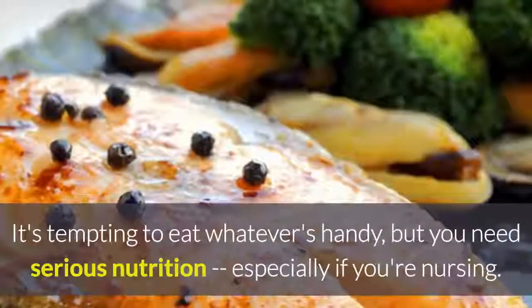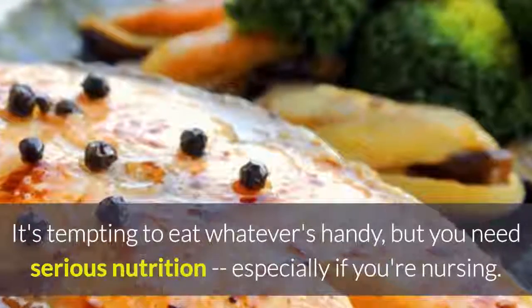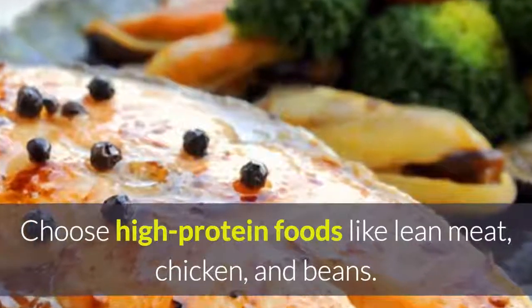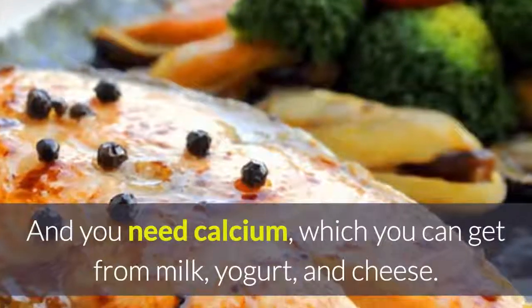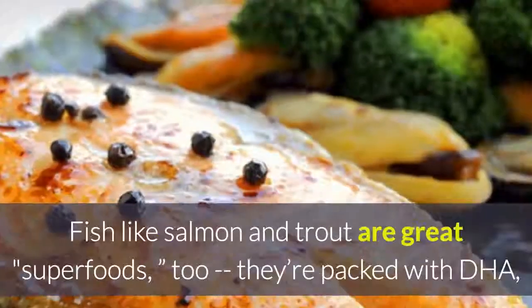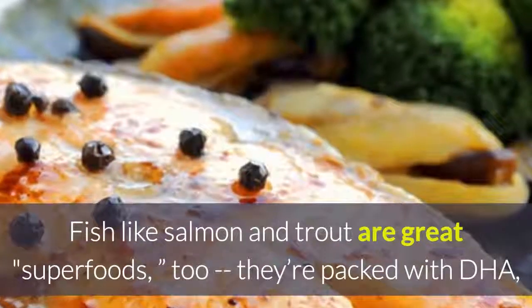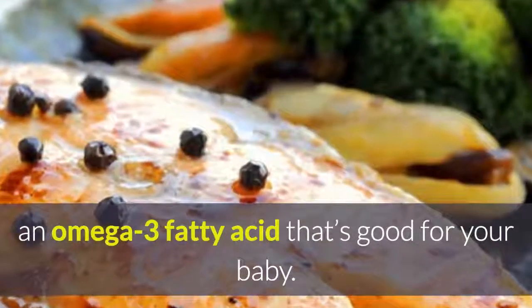Eat lots of superfoods. It's tempting to eat whatever's handy, but you need serious nutrition, especially if you're nursing. Choose high-protein foods like lean meat, chicken, and beans. And you need calcium, which you can get from milk, yogurt, and cheese. Fish like salmon and trout are great superfoods too. They're packed with DHA, an omega-3 fatty acid that's good for your baby.